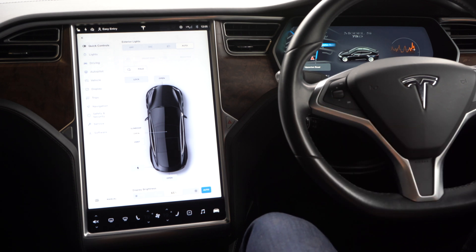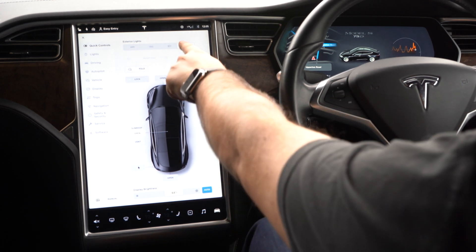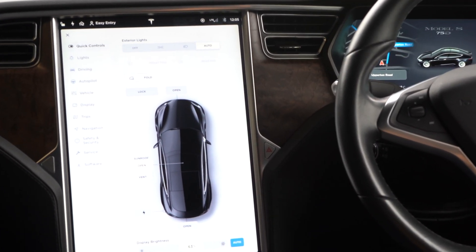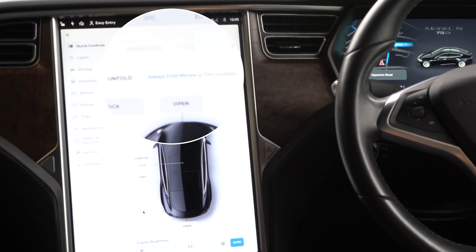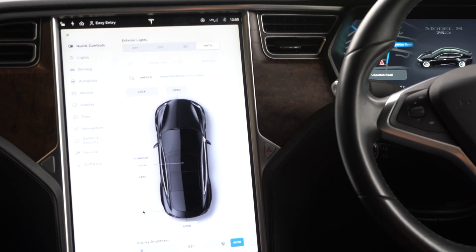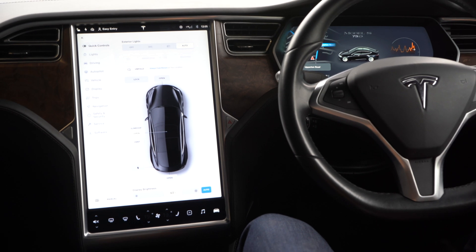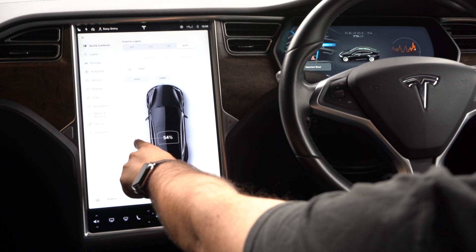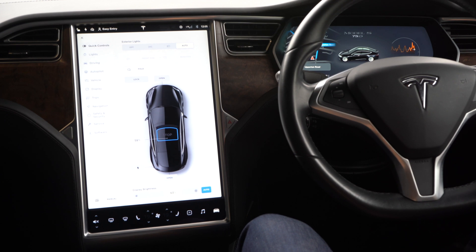This is the main overview with quick controls. You can see I can change the headlight settings from auto to full beam to side lights to off, and I can also adjust the fog lights whether they're on at the front or rear. I can fold my mirrors in and set it up so it always folds mirrors at a specific location.